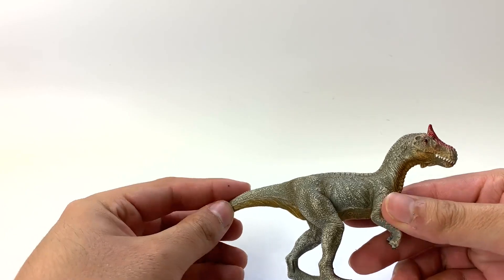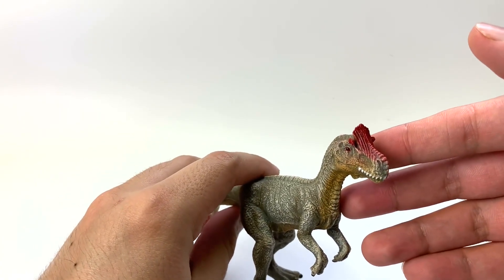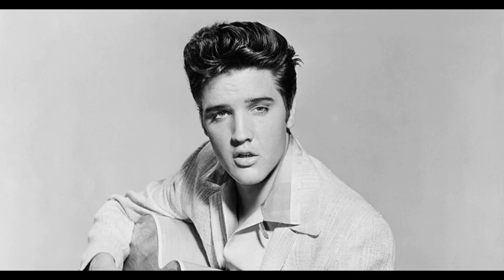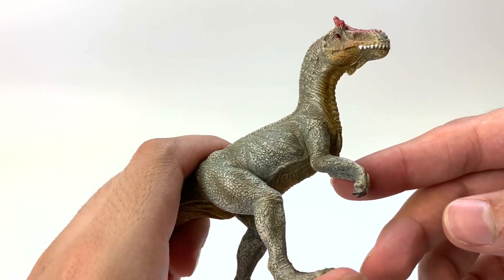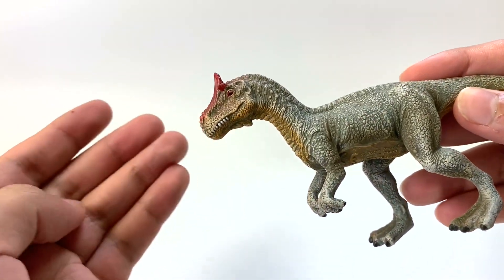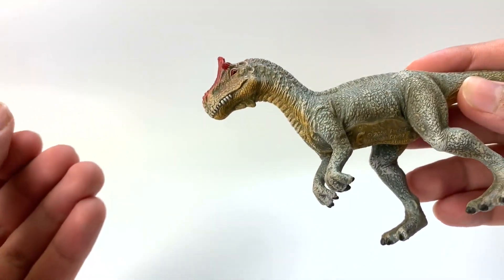Today we are going to review the Cryolophosaurus. It is Cryolophosaurus, which means 'frozen lizard' - cryo means frozen and saurus means lizard or reptile. This was a carnivore found in Antarctica, which is why they call it the frozen lizard. It's the largest predatory dinosaur found in Antarctica. There are debates about what family it belongs to - some say the Allosauridae family, others say the Dilophosauridae family, but it's a weird one that doesn't really fit anywhere exactly.